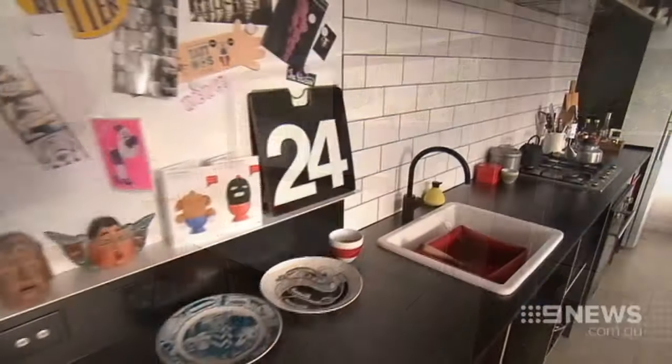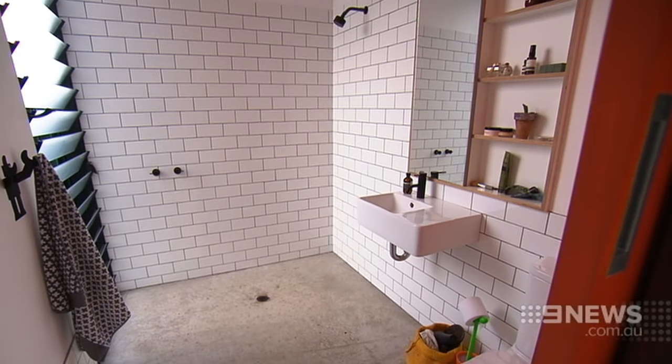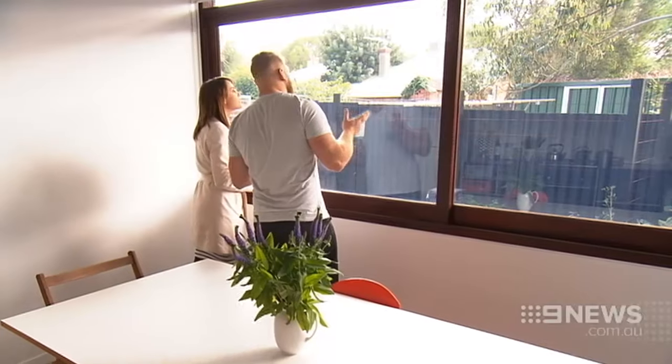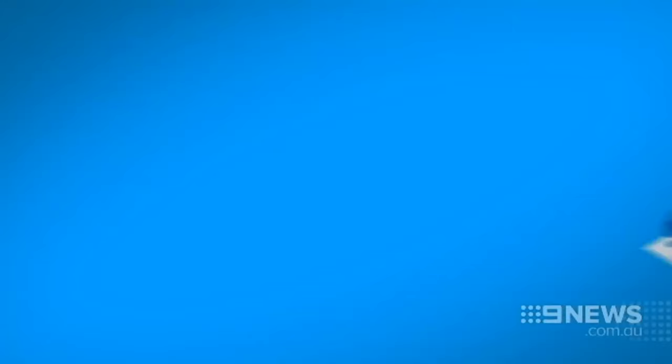For the block, design and build, this Mount Lawley home cost $600,000. These big kitchen windows face due north — it lets in all that beautiful sunlight and warms up the slab in winter.